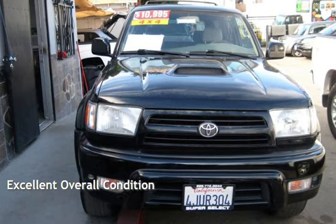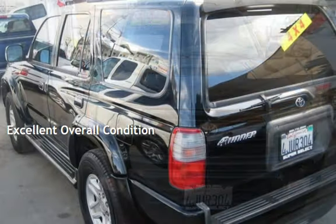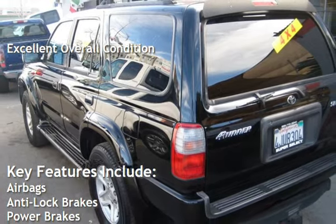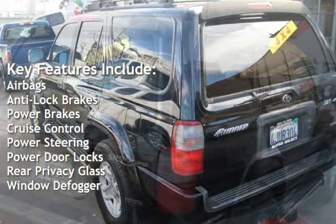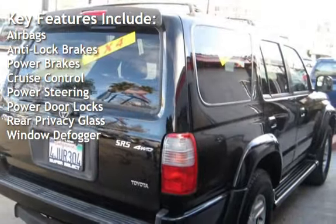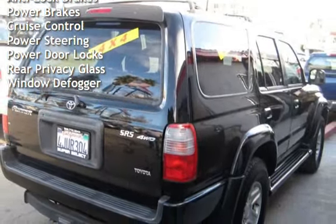This vehicle is in excellent overall condition. Key features include airbags, anti-lock brakes, power brakes, cruise control, power steering, power door locks, rear privacy glass, and window defogger.